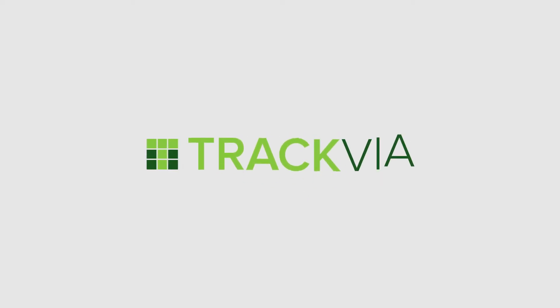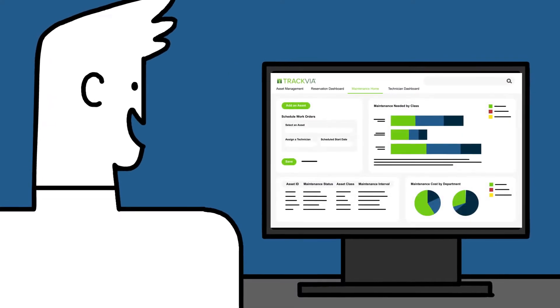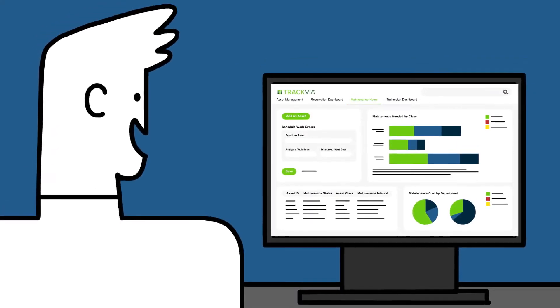Trackvia is the first IT-approved low-code platform that gives the people who do the work the freedom to build their own applications and make work easier. That means you can digitize virtually any operational process.